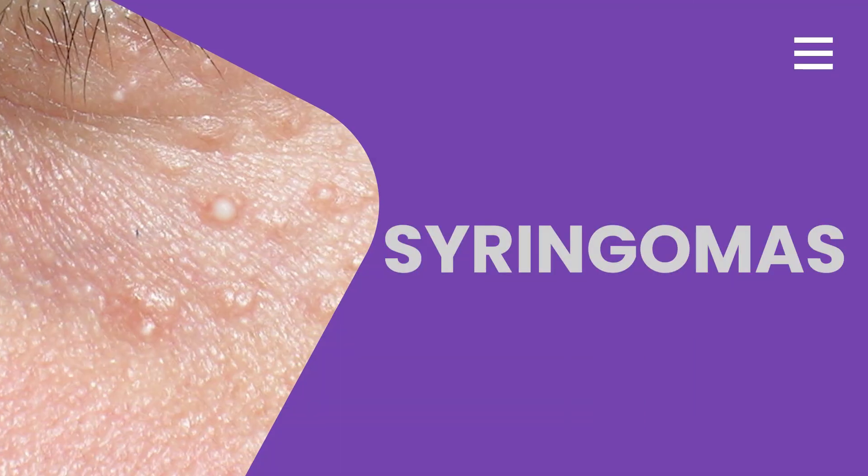Syringomas are flesh-colored bumps that typically appear on the under-eye area. They are benign growths of the sweat ducts, most commonly seen in young adults, but can be removed if they bother you visually. Treatment options include electrocautery, cryotherapy, or lasers.